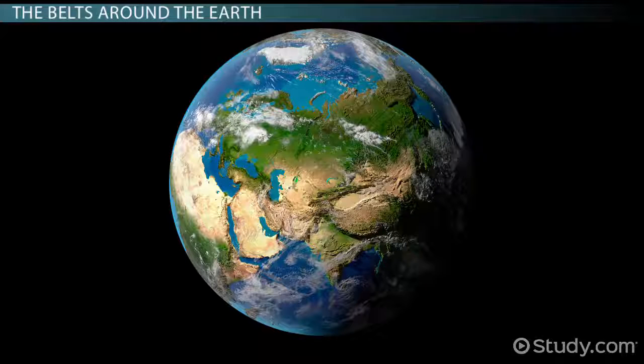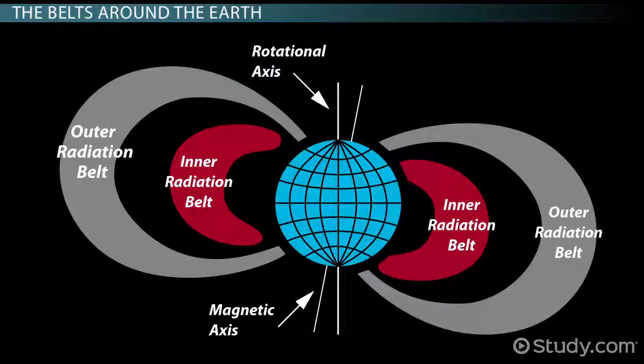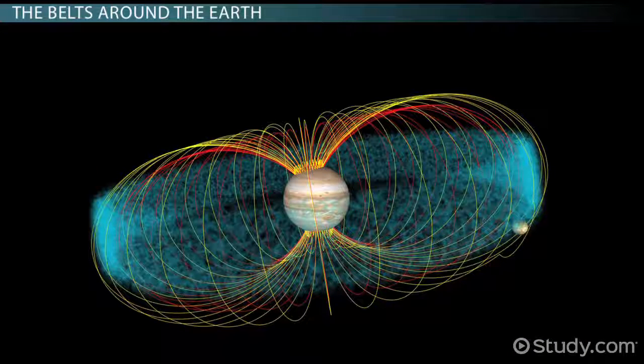But what if I said Earth has belts around it that both Saturn and Jupiter also have, only these ones have nothing to do with beautiful rings? What belts am I talking about then? Well, this lesson will tell you what these belts are and how similar or different they are from one another based on the planet we're talking about.